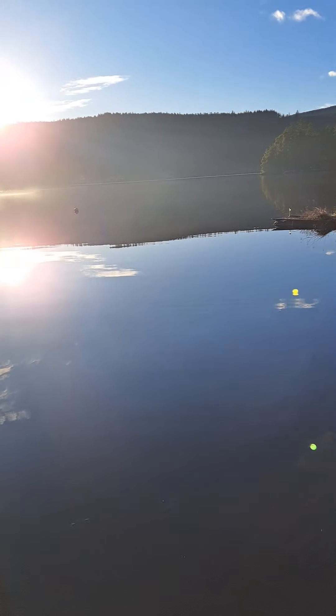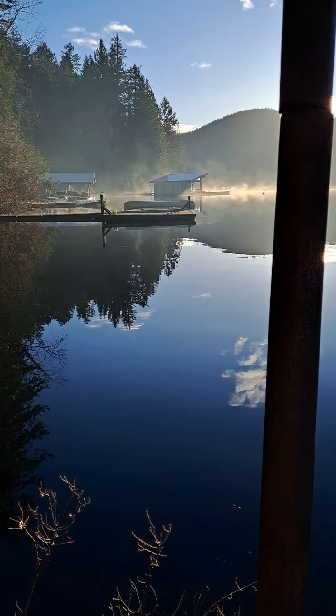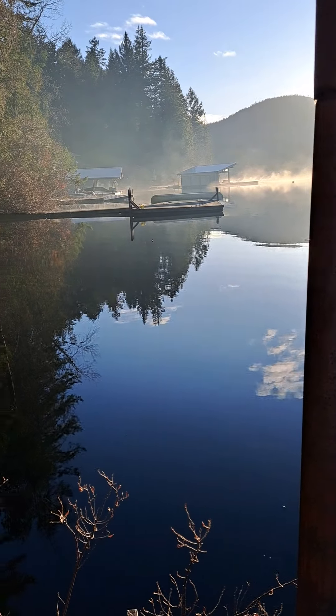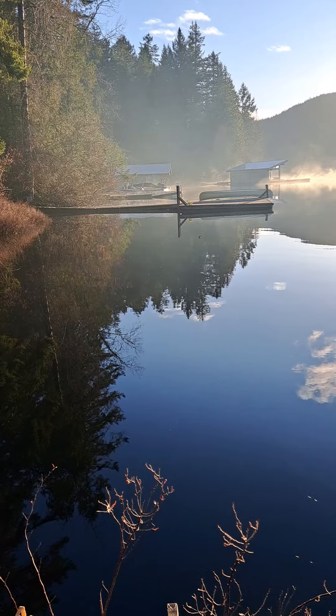It's just such a beautiful day on Shawnigan Lake. You can see the mist on the lake because the sun is heating everything up. It's just beautiful.